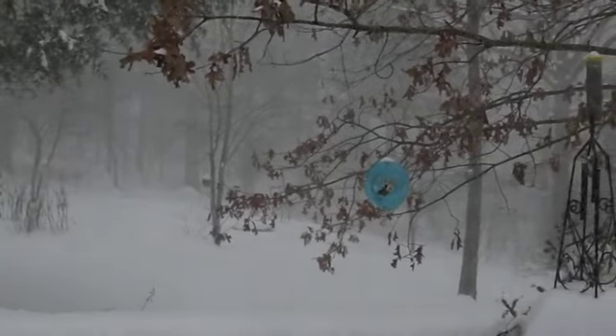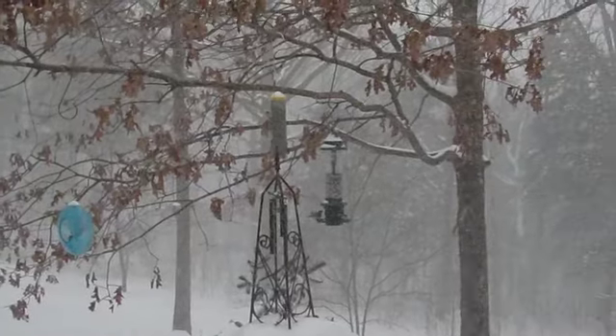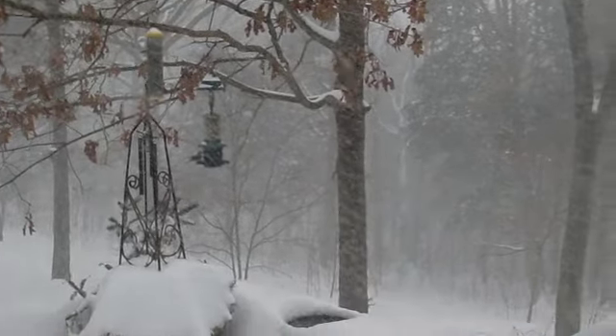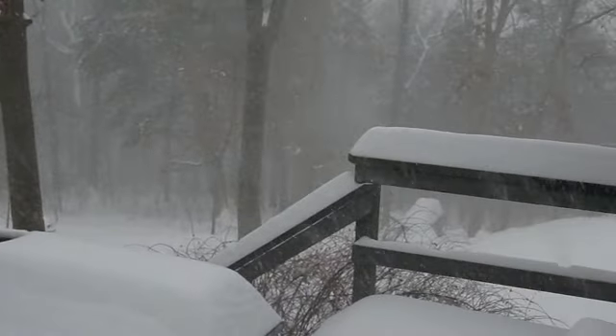This is the view from the deck. You can see Barb has put out some bird feed, and that's been very popular all day. There is a little heated water thing, and you can sort of see it.